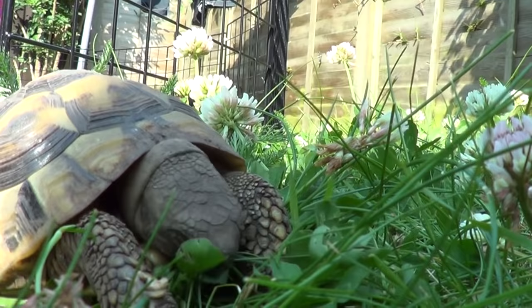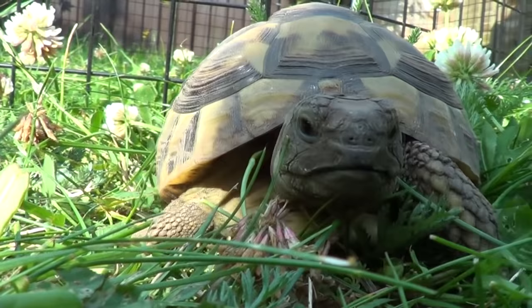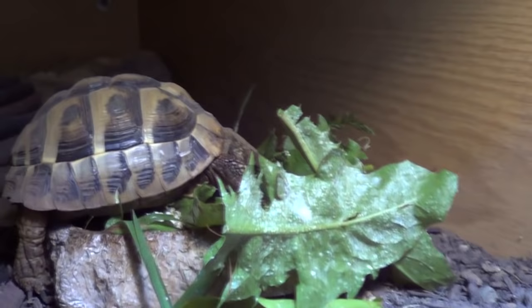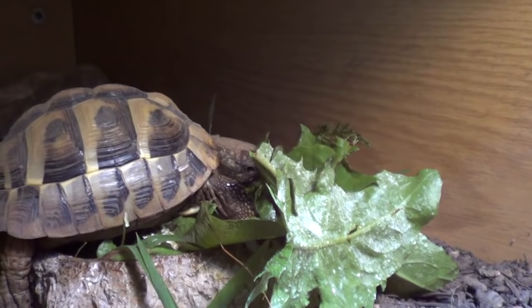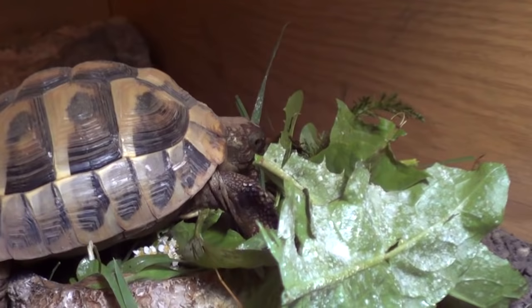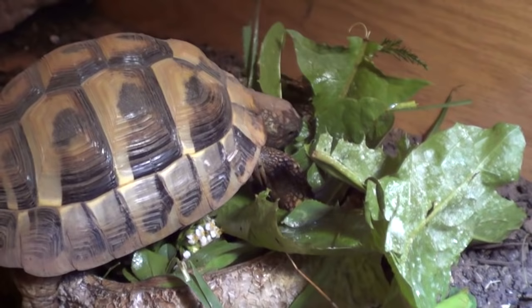Supermarket greens can be fed in small amounts — things like romaine lettuce and kale — but they don't have high enough fibre and can also have pesticide residue and too much sugar, so they don't make an ideal diet. If you can't find weeds or anything like that, they can be used occasionally. Tortoises get most of their moisture from plants but they should also be soaked in shallow water for 10 minutes a couple of times a week, as in the wild they'll drink from and soak in puddles. They should always have access to fresh water, and if they get too hot under their light they can cool down by jumping in the water.